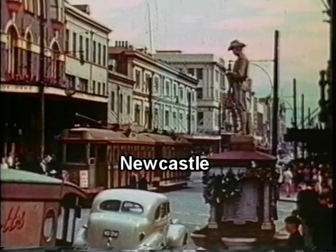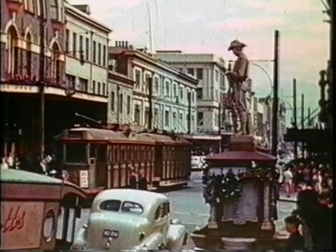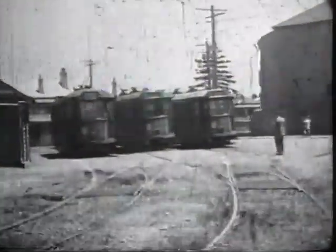Newcastle, the second city of New South Wales, was also served by trams. A network of steam lines was mostly electrified in the 1920s. To the end of operations in 1950, the trams were painted in olive and fawn colours, a paint scheme replaced in Sydney by green and cream in the mid-1930s.